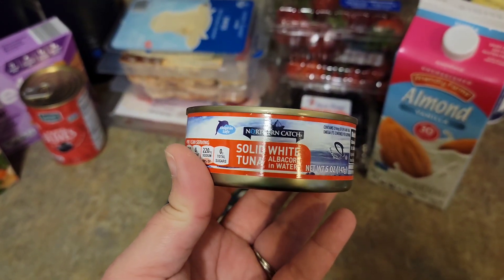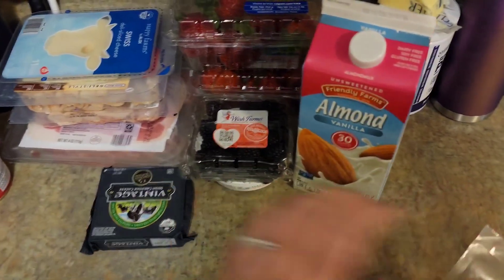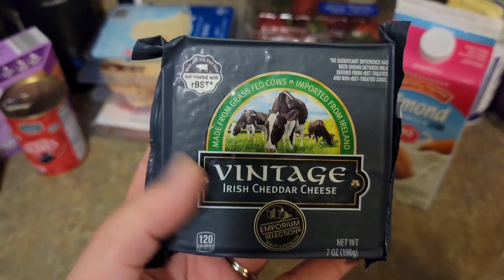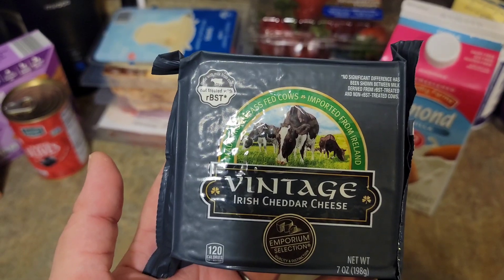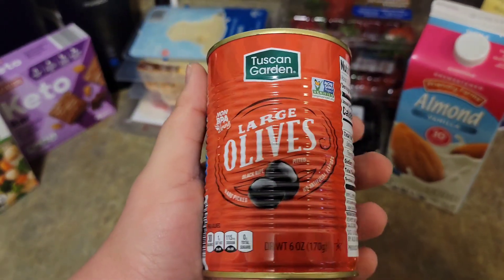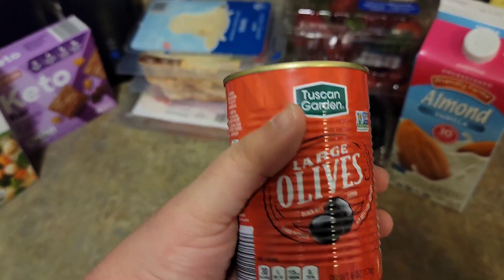I got some solid white tuna, albacore. I'm going to assume this is the Aldi version of Kerrygold butter. I'm going to marinate these in some olive oil and some Greek seasoning.